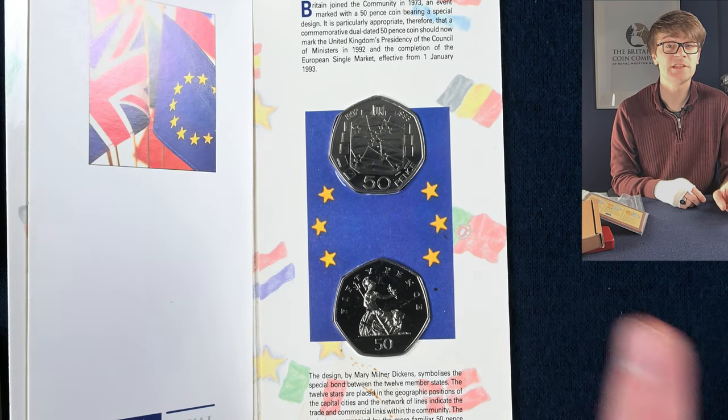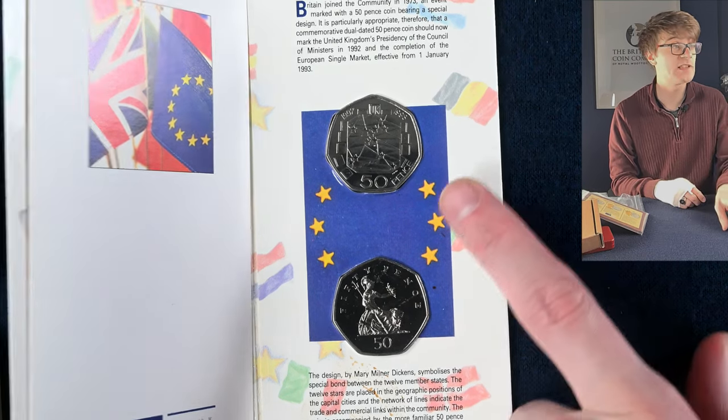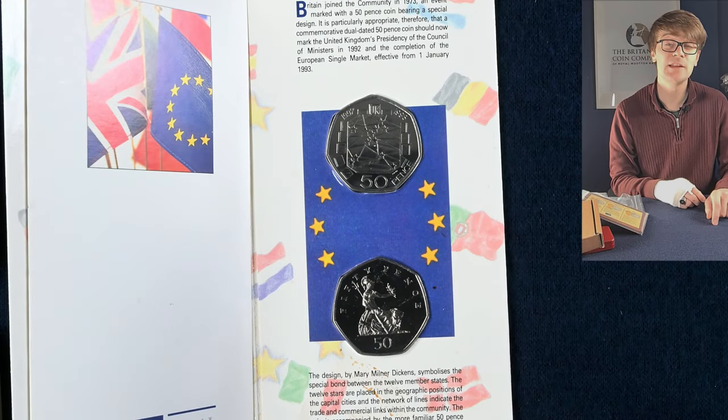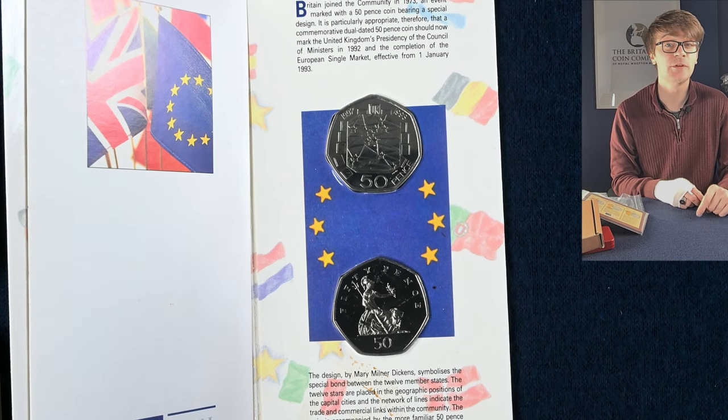This coin was also released into circulation, and the mintage — how many were put into circulation — was less than that of the Kew Gardens 50p, which most of us know is one of the rarest and most valuable coins you could find in circulation. But because it's a larger size 50p they're no longer actively circulated, so you're probably not going to find one in your change, which makes them not quite as valuable as the Kew Gardens 50p. Still a lovely coin to have in your collection.